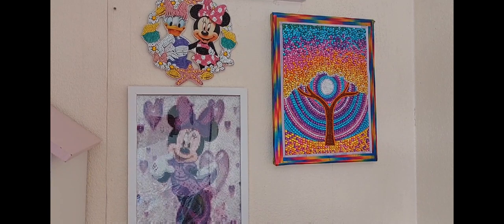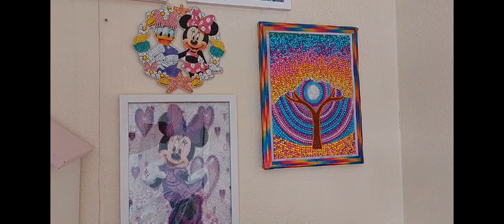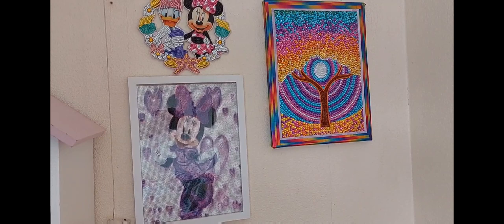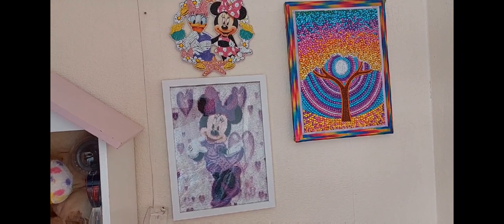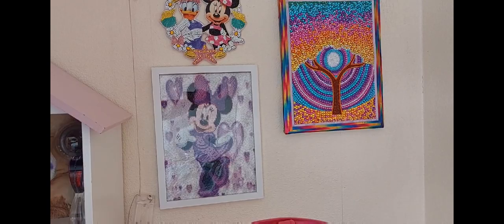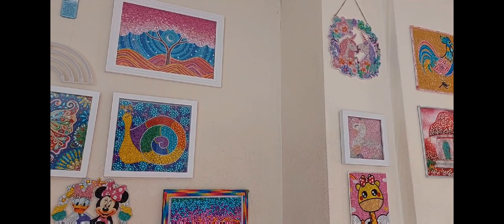Down here we have a reef of Daisy and Minnie because my daughter loves Minnie as well, and then a 30 by 40 Minnie Mouse. Then we have a bubble round colorful tree which I absolutely love — I still get comments on my TikTok asking where I got it from. I'm pretty sure it was Fan Sales, but the colors are just stunning. That's the joy of diamond painting — creating something you can look at and enjoy for many years to come.